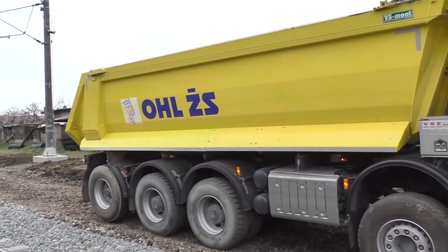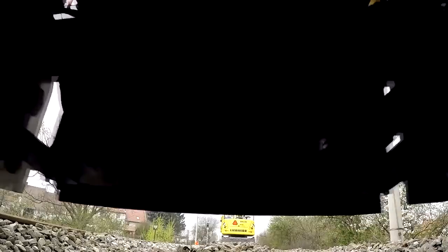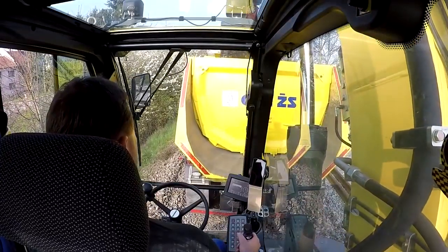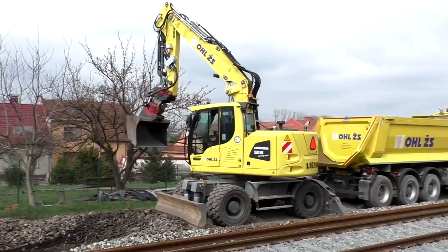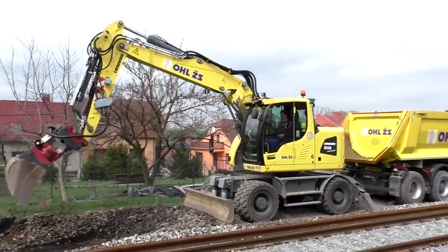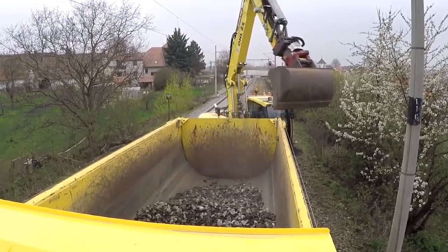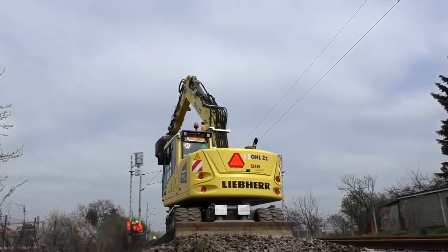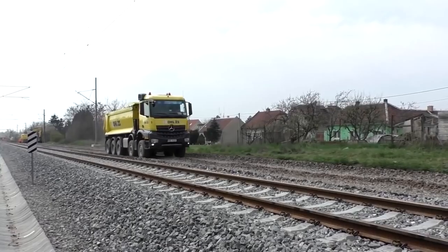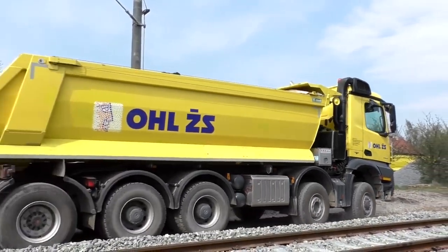The five-seater Mercedes-Benz Arocs 4448 was designed and built at the request of a Swiss construction company. The dump truck is designed for the transportation of bulk construction materials and is equipped with a 480-horsepower Mercedes-Benz BlueTec 6 diesel engine with a PowerShift 3 automatic gearbox featuring a special function for off-road driving. The tractor is equipped with an Arocs classic space cab and a tipper truck with a rectangular cross section made by Meiller.